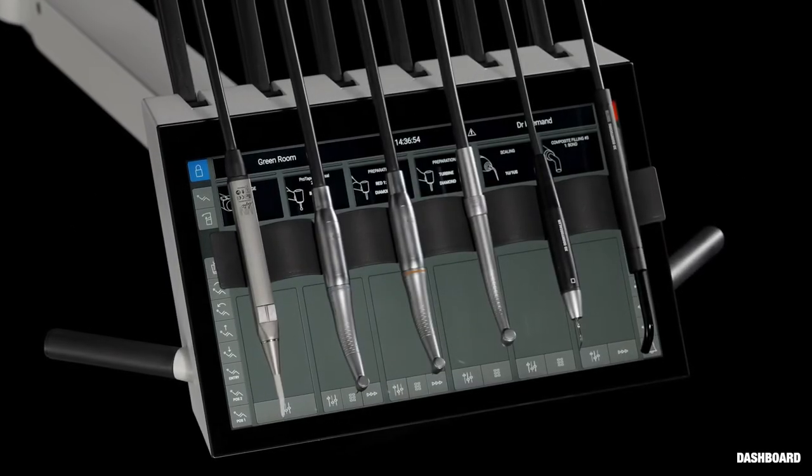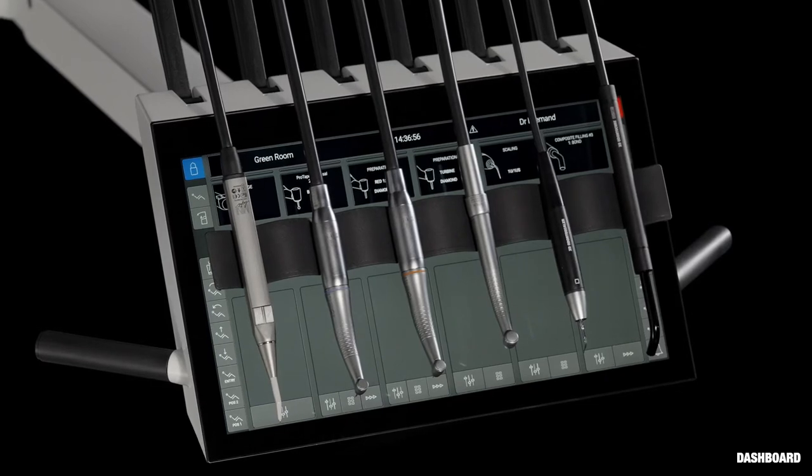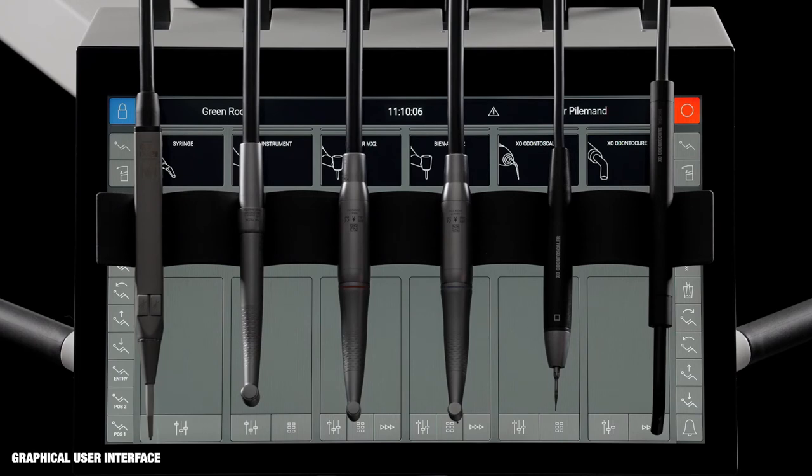The dashboard is used for controlling and monitoring unit and instruments. Buttons on each side make it easy and intuitive to control all functions without losing focus on the patient, both for the dentist and for the chair-side assistant.